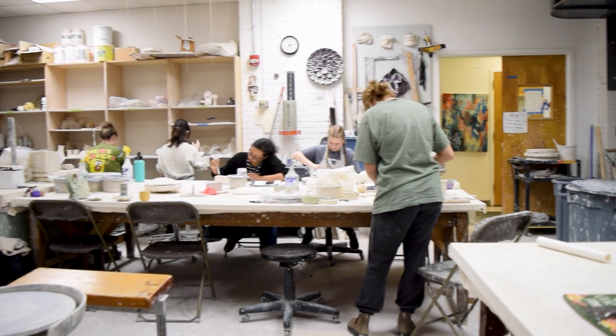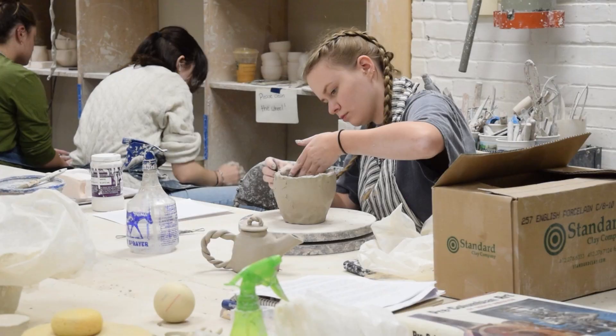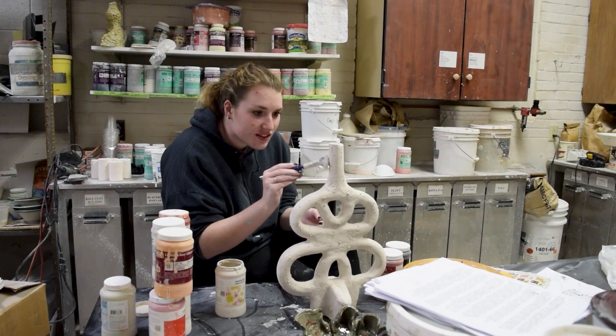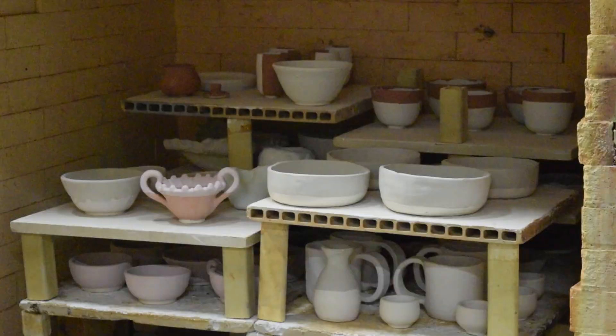On to the ceramic studio, where students explore fundamental construction, wheel throwing, as well as glazing and firing techniques. In an adjoining sculpture studio, traditional, modern, and contemporary sculpture techniques are explored.